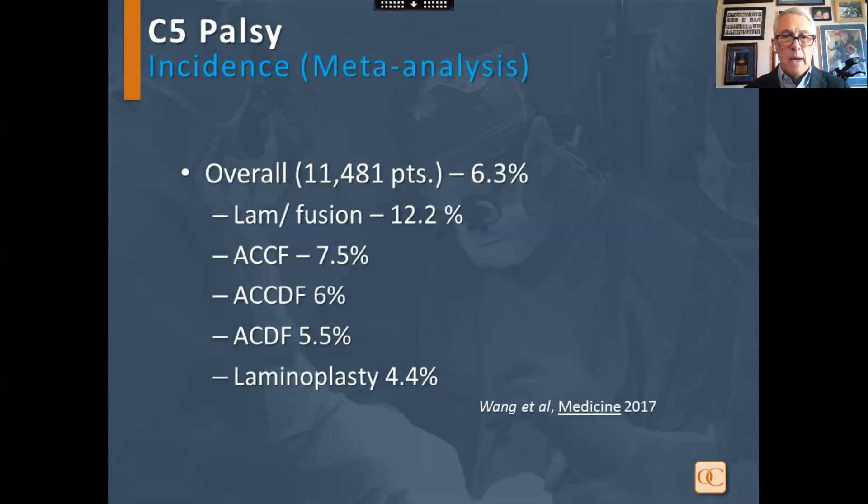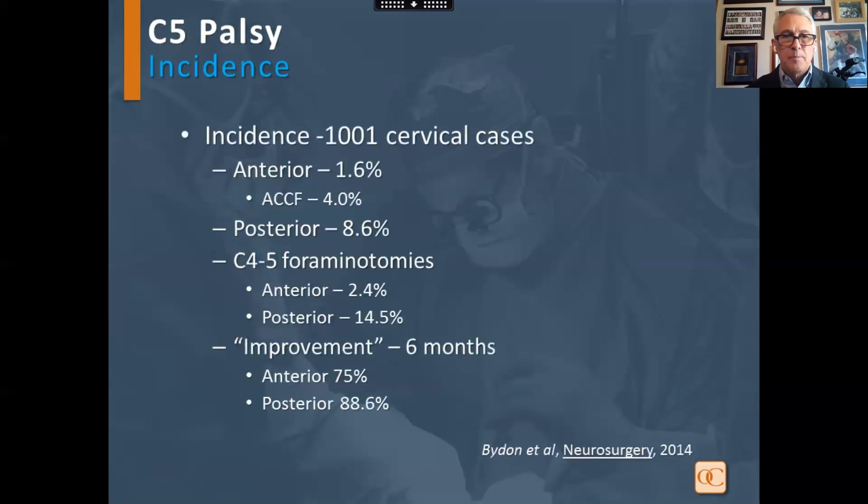Overall in the meta-analysis, they found an overall rate of C5 palsy in cervical procedures of 6.3%, highest in laminectomy fusion, lowest interestingly in laminoplasty. This series of 1,000 patients showed that improvement in anterior procedures occurs in 75% of patients at six months compared to posterior procedures at approximately 86%.